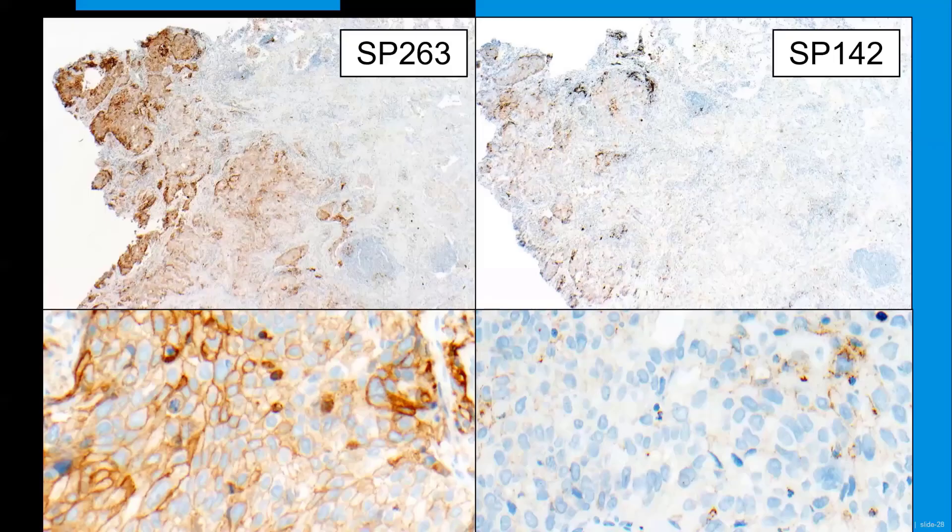Here's just an example: the same tumor has been stained with SP263 on the left side and SP142 on the right side. You can appreciate that the staining intensity and the amount of tumor cell staining is much higher in SP263 on the lower left-hand side than for SP142 on the lower right-hand side. So you would get different results for the PD-L1 scoring.